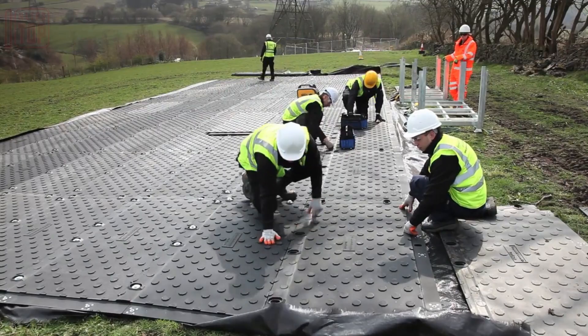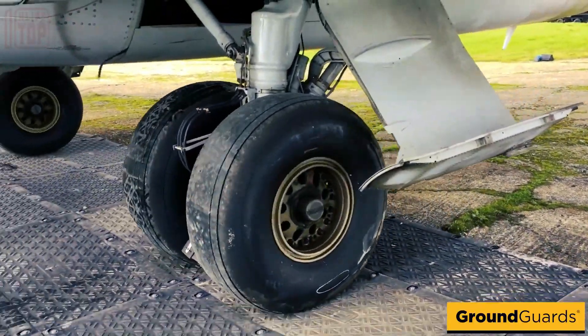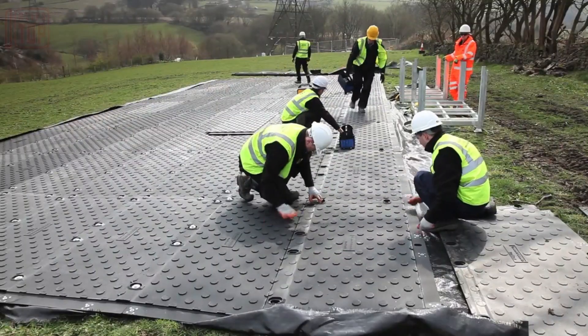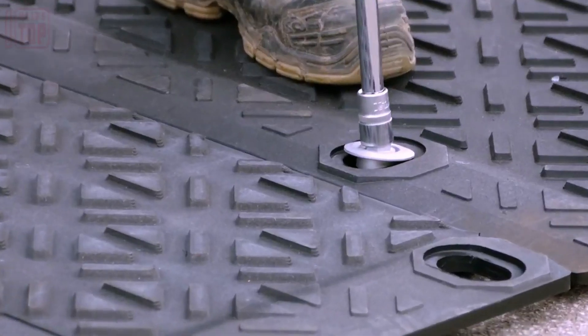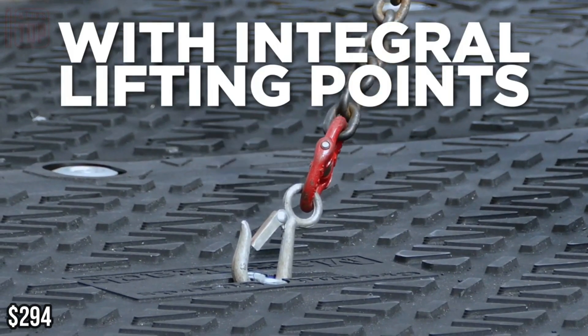The mats can support trucks, trains, tractors, and forklifts weighing up to 80 tons. Their versatility extends to uses like constructing parking lots. Weighing 40 kilograms each, these mats rank among the sturdiest choices available, particularly suited for manual setup. It's worth noting that these remarkable features do come with a price tag — each mat costs $294.